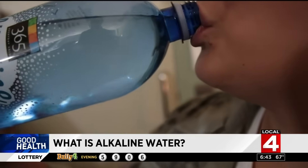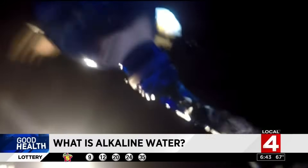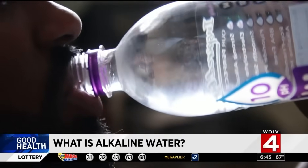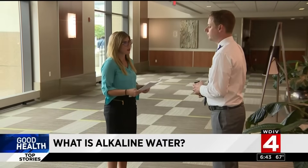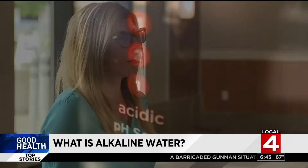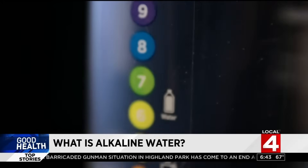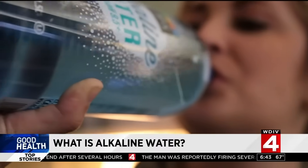There is very little research supporting any health benefit of alkaline water, and the little there is was either sponsored by the bottlers of the water or is too small to draw any meaningful conclusion. I asked Erin Dolinski, a registered dietitian at Beaumont Hospital in Royal Oak, to share her thoughts. She too was unimpressed with the lack of solid research.